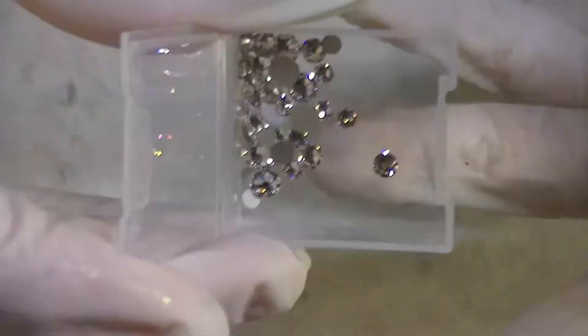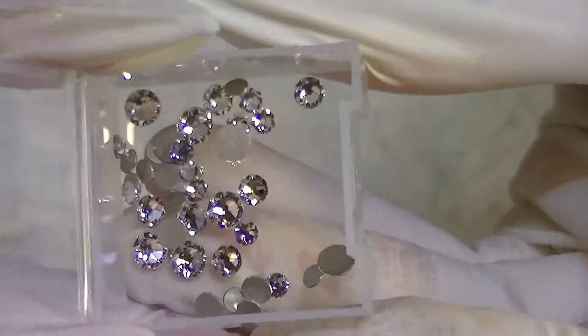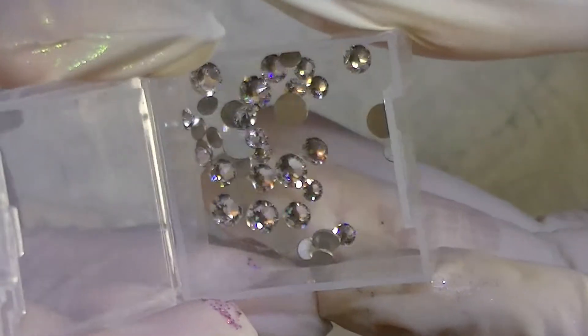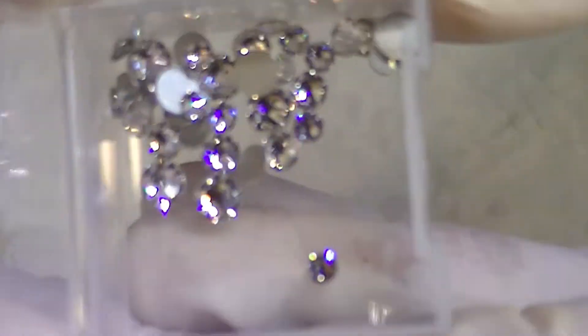These are clear — I'm into AB and I never buy clear — and these are Swarovski from Michael's. They just sparkle so much, it's amazing how these sparkle.